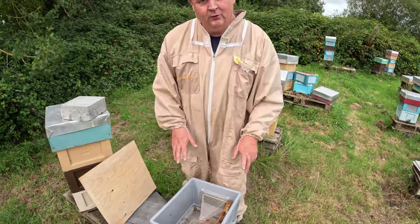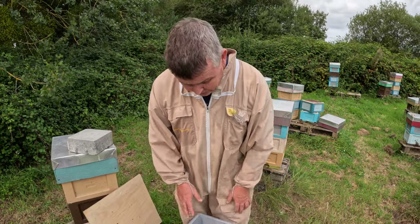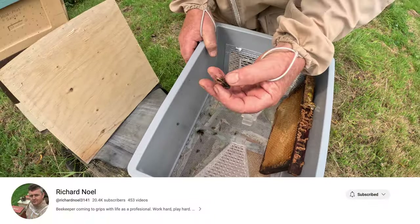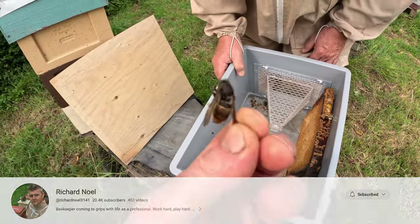I've got one of the Jab Prod hornet traps here that you guys in the UK might be interested in seeing. This is one that's pretty selective because a lot of the insects can get out through this grill. This was my bait — there's hardly any hornets around — and this was some of the queens I caught this spring, into April and May. You can see the yellow legs on that.